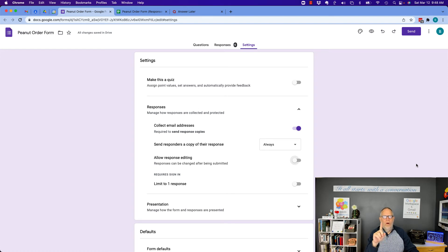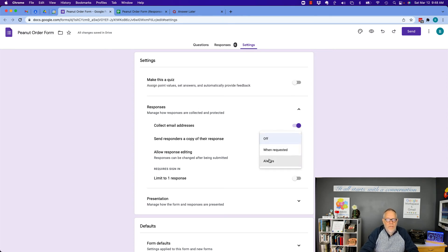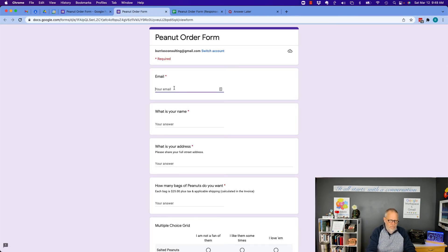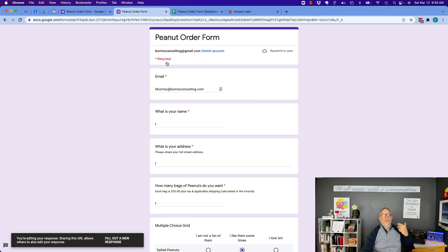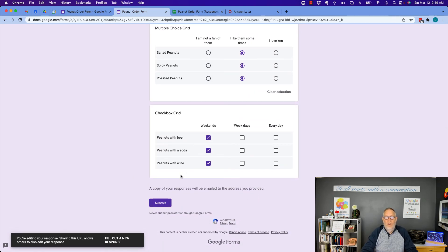There is one other option that would allow you to verify that your form was submitted, and that is if the creator of the form allows response editing. You can turn that on without necessarily having 'Collect email addresses' enabled — though I recommend both collecting email addresses and sending back a response. But with or without that, I can allow response editing. If I turn that on, when the user fills out the form and submits it, they can then edit their response. When they edit that response, it will pull up what they submitted so they can verify what they did and also make adjustments.